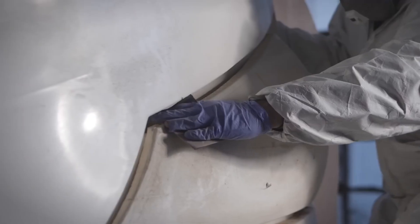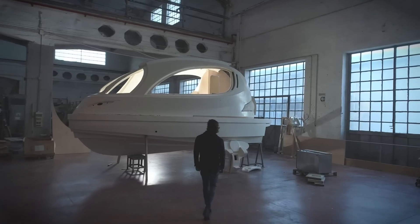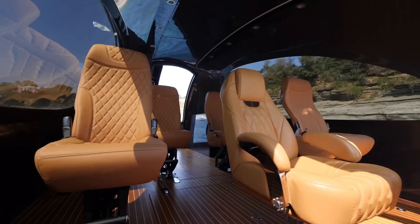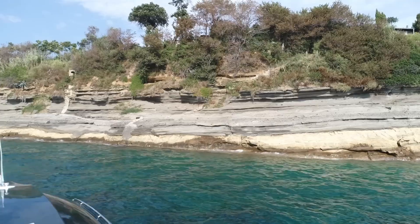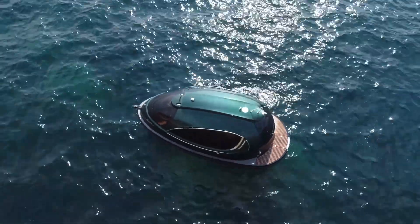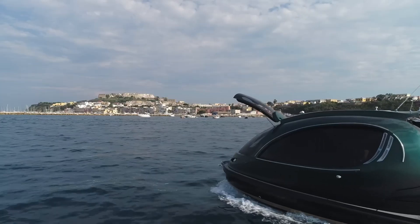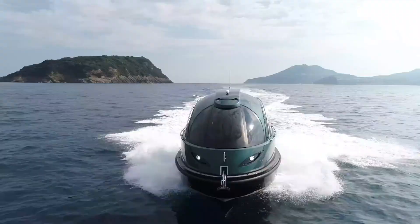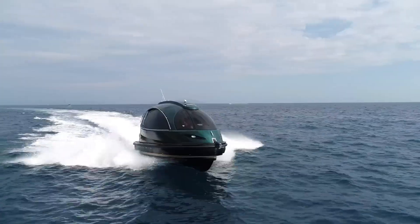Inside, it offers all the essentials for a comfortable ride: a spacious deck, elegant seating, a dining area, a toilet, and room for 8 to 12 passengers plus crew. It's perfect for private transportation, luxury tours, or relaxing getaways on the water. With its sleek modern design and powerful performance, the Jet Capsule delivers an unforgettable experience blending comfort, style, and innovation.